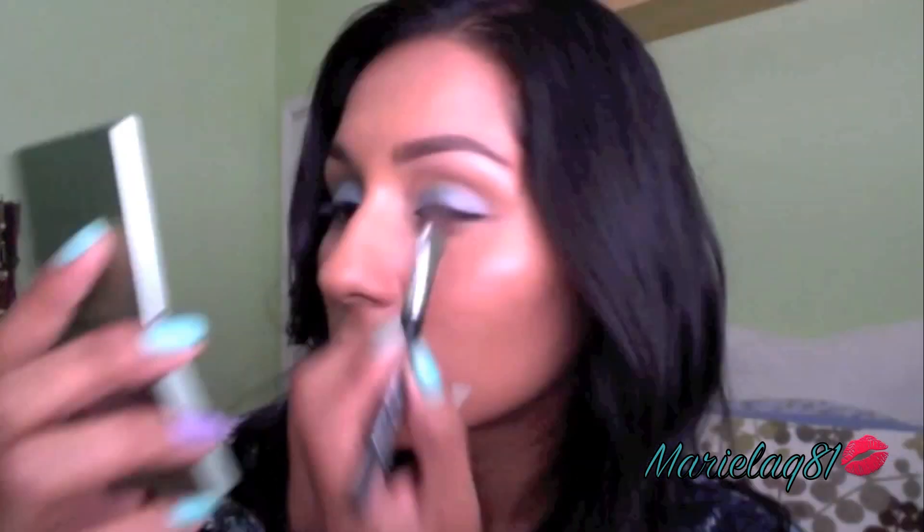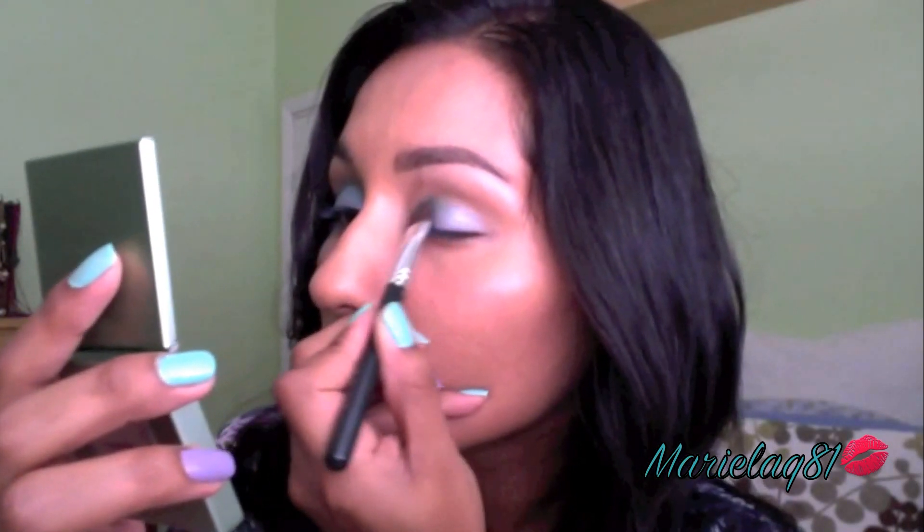I will start obviously with her eyeshadow. I'm just going to pick up some of that eyeshadow. It's pretty pigmented, I must say.